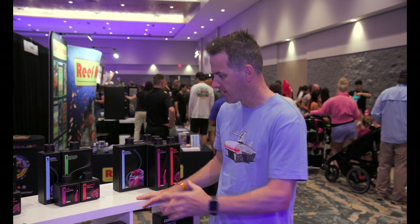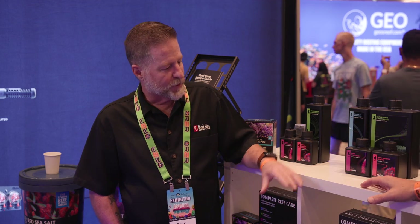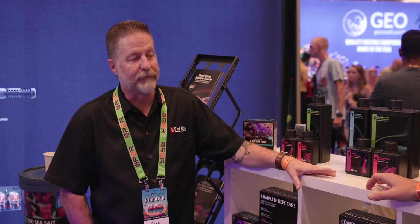We now have complete reef care, four different bottles. Dave, what's the mentality here?